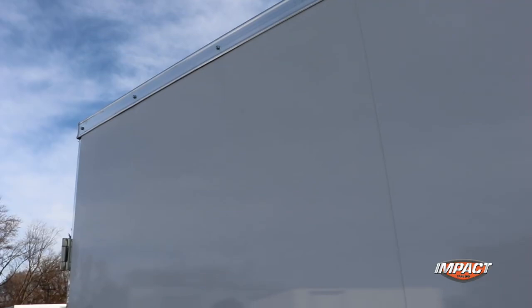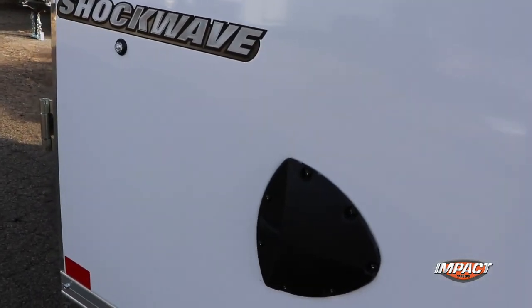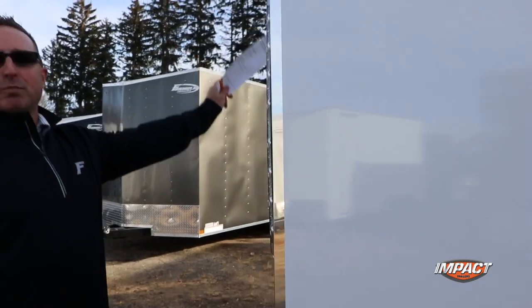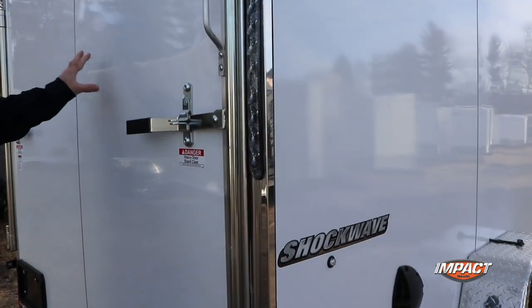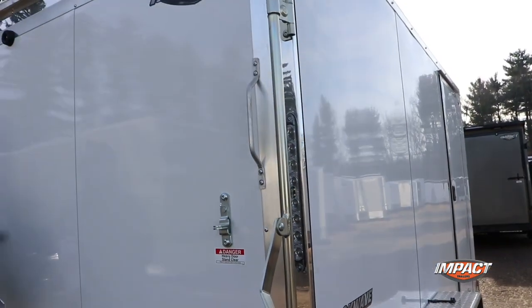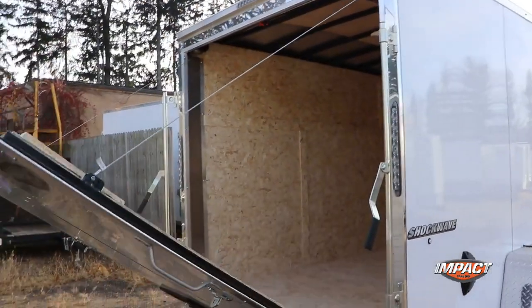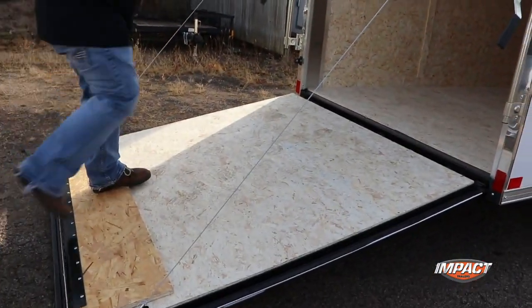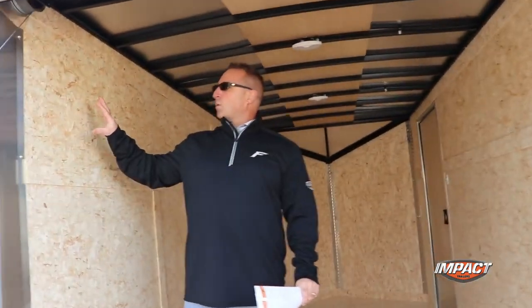Three-inch top trim and three-inch bottom trim is standard on Shockwave, and your sidewall vents are standard as well. On the back of the trailer you'll see that you have a bright rear hoop, which is standard — a lot of times for our competition that's an option, but it's actually standard for us. Your ramp door or double rear doors is standard on the Shockwave. All LED tail lights is standard, and your interior dome lights are LED as well. On the Shockwave, what you'll see on the inside is three-eighths high performance walls are standard.